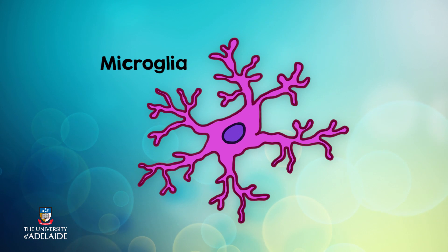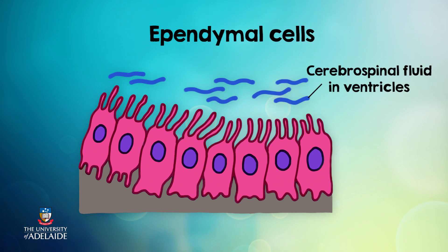Microglia are macrophages of the CNS. They are mobile, clearing and surveying the environment for threats. They have a special shape that helps them put out their feelers, and they are part of the immune system. Ependymal cells are epithelial-like cells that line the cavities and ventricles in the brain and the spinal cord that contain cerebrospinal fluid. The cells produce the fluid but also check the fluid's content and help circulate it. This fluid is important to provide cushioning, a stable environment, and is monitored by the immune system.